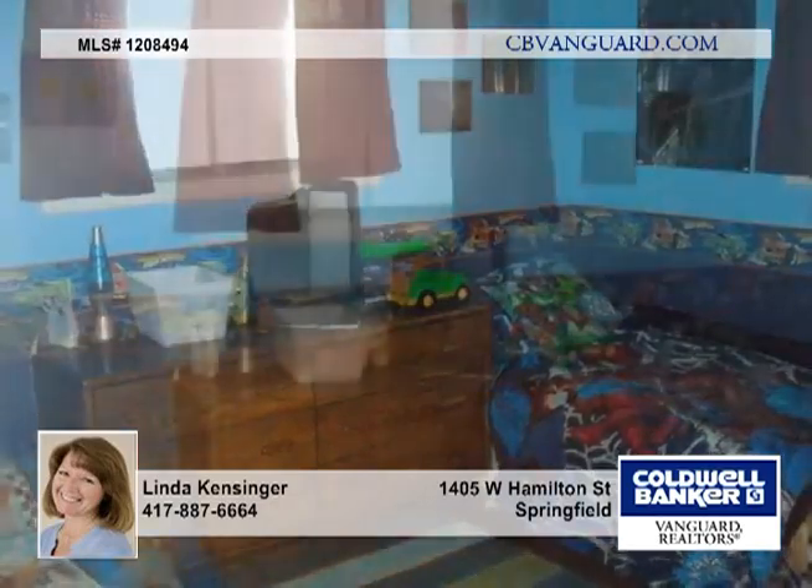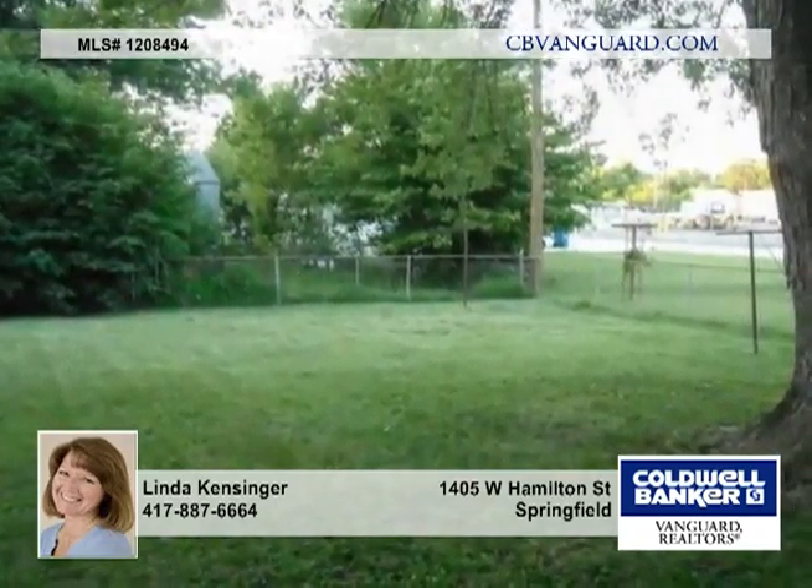This home is nicely updated and you need to see this in person to truly appreciate it. Contact Linda Kissinger to arrange your private showing.